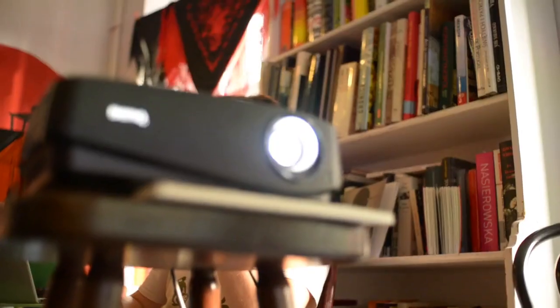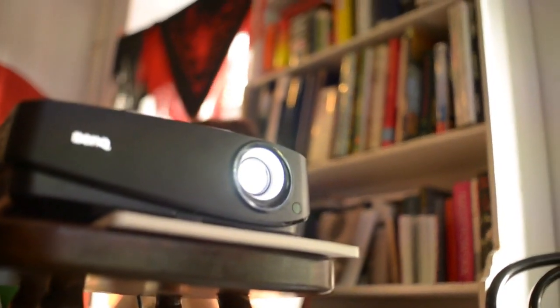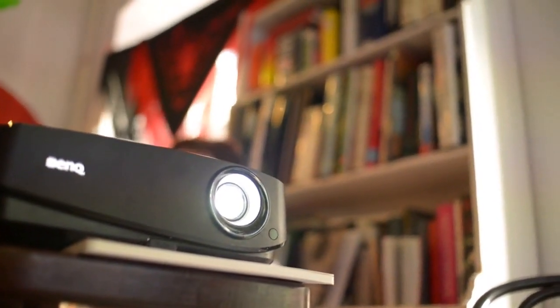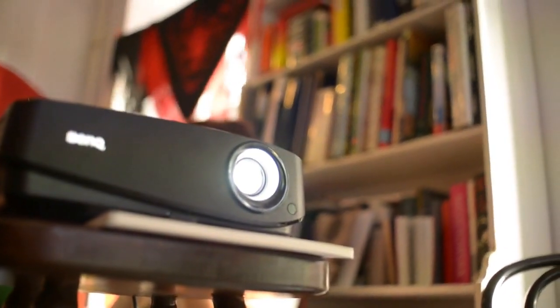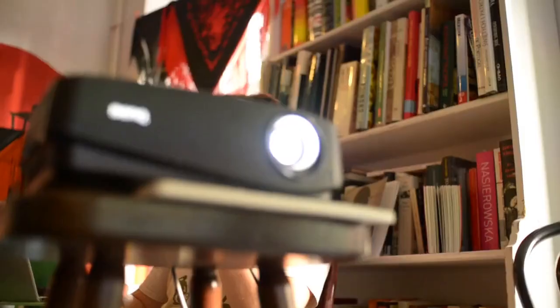The scene-by-scene calibration of compatible films and TV shows will make your viewing experience more authentic than ever before. With its full implementation of Samsung's Smart TV operating system, this projector has an incredible interface that is sluggish at times but still better than what we're used to on basic or poorly organized devices.